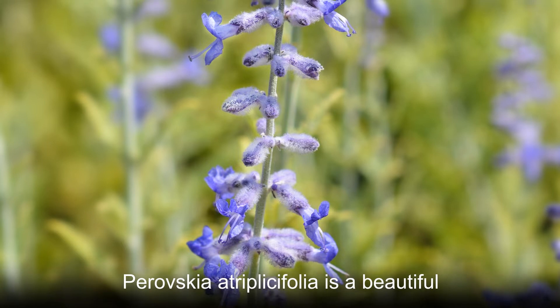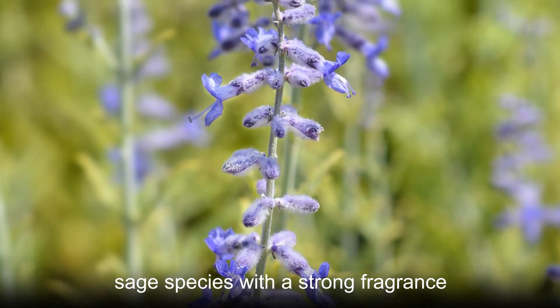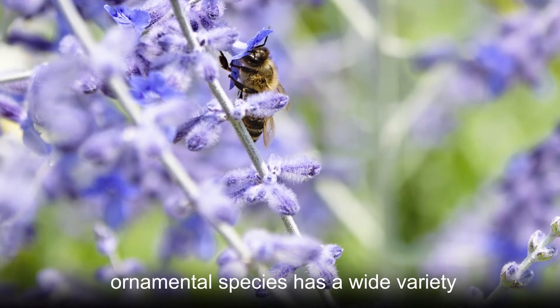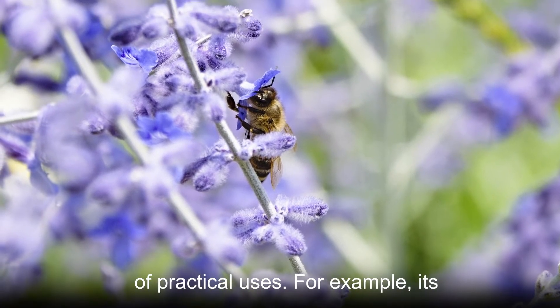Perovskaya atriplicifolia is a beautiful sage species with a strong fragrance. Commonly called Russian sage, this ornamental species has a wide variety of practical uses.